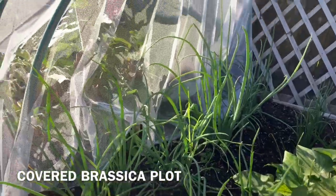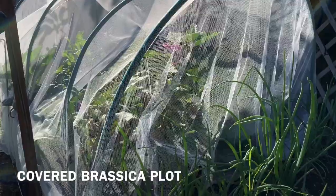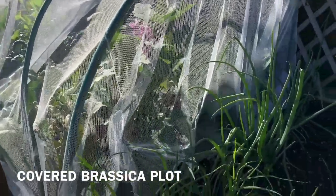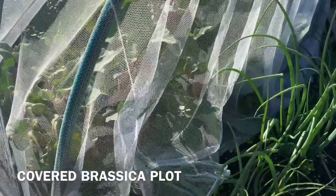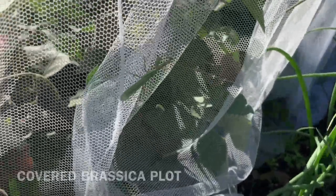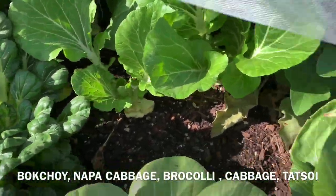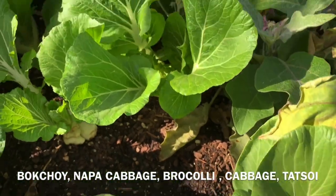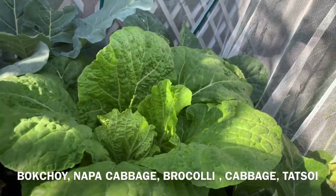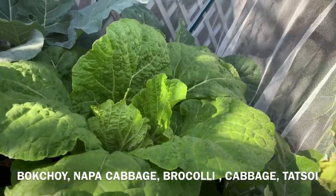And then this is my covered brassica plot to prevent white butterflies. Look — I'm spraying on this. So here I got bok choy again, I eat bok choy all the time.